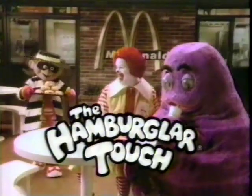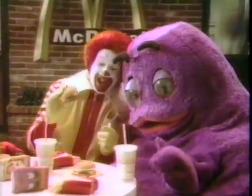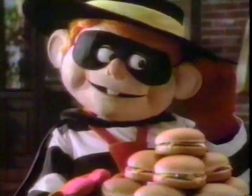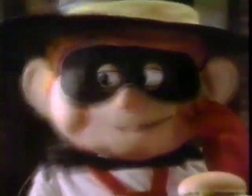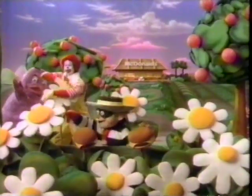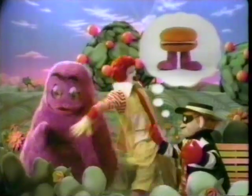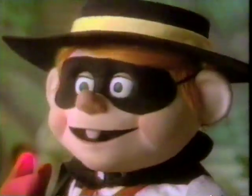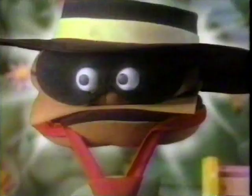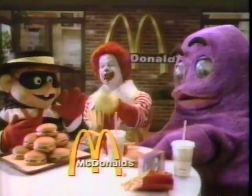Ronald McDonald and friends in the Hamburglar Touch. Robble cheeseburgers — that Hamburglar wishes everything he touches would turn to McDonald's cheeseburgers. Cheeseburger — touch. Robble big cheeseburger. Don't touch Grimace. Oh boy — touch my face. Remember, it's a good time for the great taste. You haven't touched your cheeseburger.